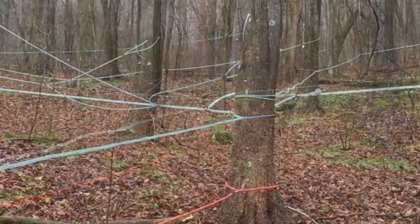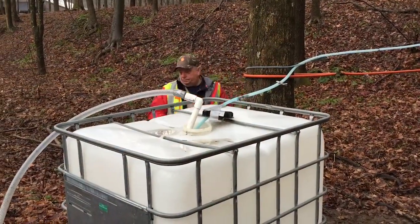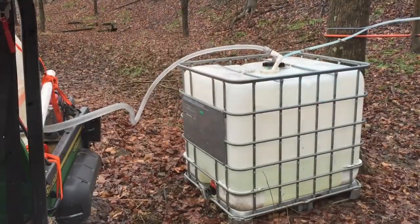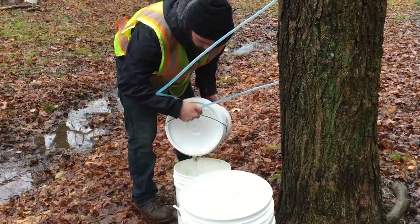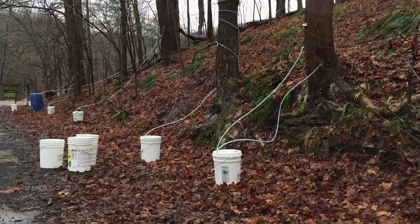Miles of tubing connect trees on the park's north slope to main lines that use gravity to feed the clear liquid into 27 275-gallon tanks. Sap collected from trees on level ground flows into 5-gallon buckets, approximately 600 spread throughout the park.